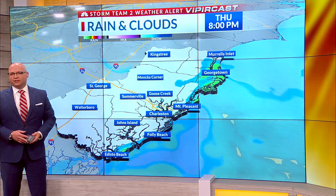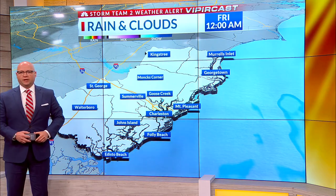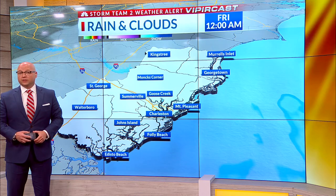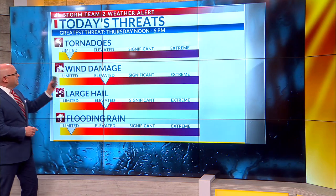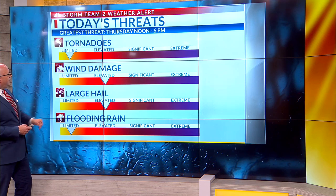We'll be left with some areas of rain, but things will be drastically improving across most of the region during the evening hours. And then hopefully tomorrow, we only have to deal with just a couple more showers and storms before things clear up for the weekend. Greatest threats today are between noon and 6 o'clock.